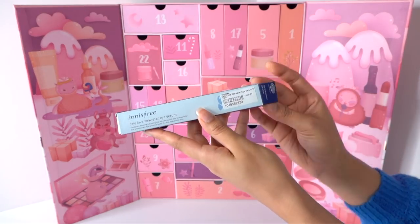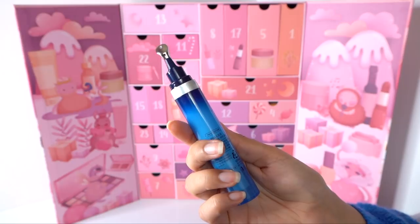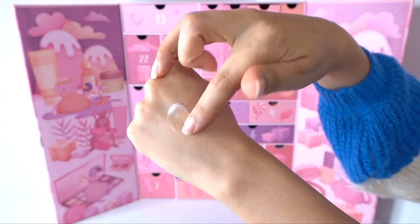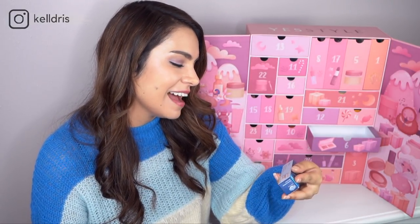Number six is the Innisfree Jeju Lava Seawater Eye Serum — I peeked at this one because I was excited about it. This is an eye serum meant to go on before your eye cream, though you could use it in place of a heavy eye cream. It's more of a gel-like texture meant to help plump, hydrate, and help prevent fine lines. Even just testing it, this area already feels really smooth and silky. I have to check the ingredient list because it might be silicone-heavy given how smooth it makes my skin feel, but the product concept is pretty cool.